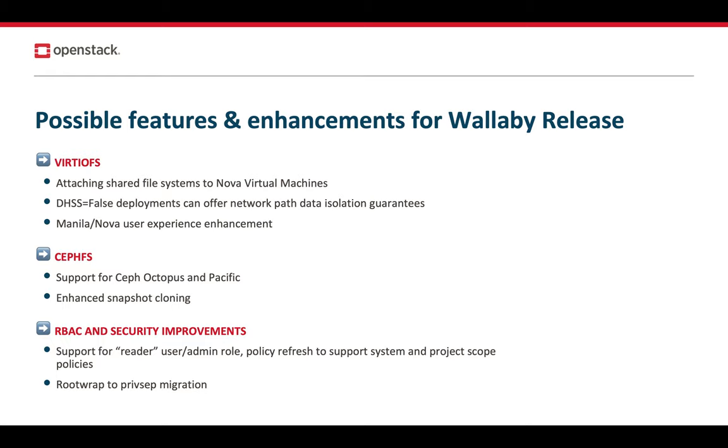We just recently concluded our project technical gathering for the upcoming Wallaby cycle. First up is VirtioFS — a novel filesystem attachment protocol developed within the Linux kernel aimed at virtual machines. Now that there is sufficient mainstream adoption for the kernel, it's time to integrate it into OpenStack. With this release, we aim to provide filesystem attachments to Nova VMs. With the help of Nova APIs, you could do what you could be doing with block devices today.